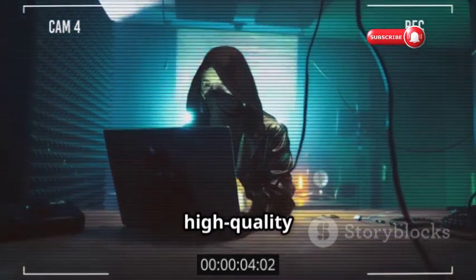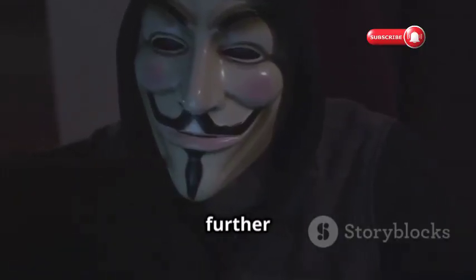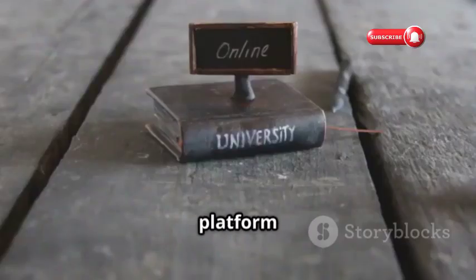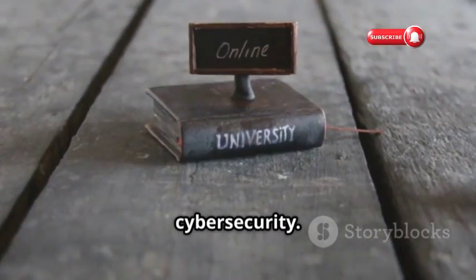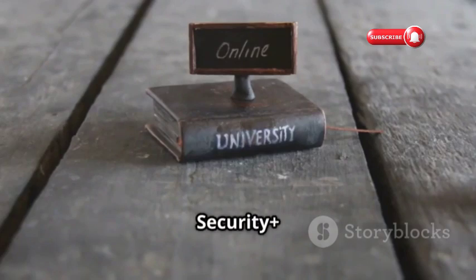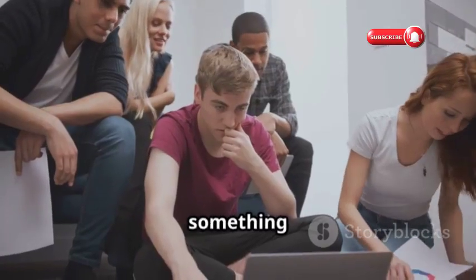Looking for high-quality cybersecurity education without breaking the bank? Look no further than Cybrary. This platform offers free and paid courses covering various aspects of cybersecurity, from CompTIA Security Plus to advanced certifications like CISSP. Cybrary has something for everyone.